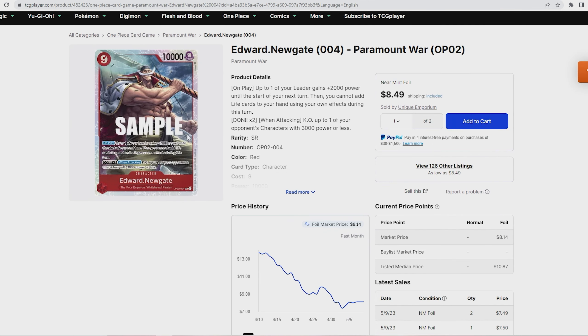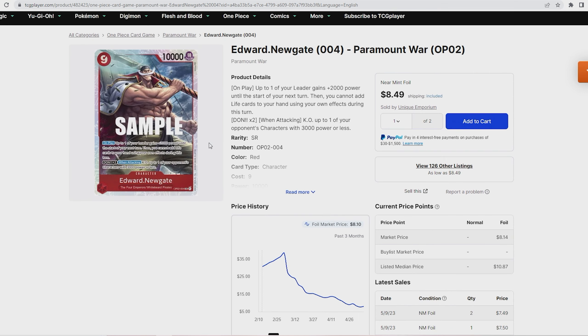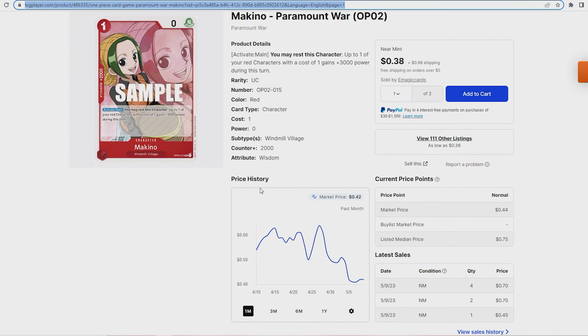The next card is Edward Newgate. This card is being played in Whitebeard decks as well as Zoro and Luffy lists. It's about a steady $8-$9 card right now — it was $13 a month ago and has dropped down to $8. Looking at the three-month scale it has been doing nothing except going down, so it's probably safe to buy now. I don't see a world where they keep going up, so if you're thinking about picking up Whitebeards, I would highly recommend it.